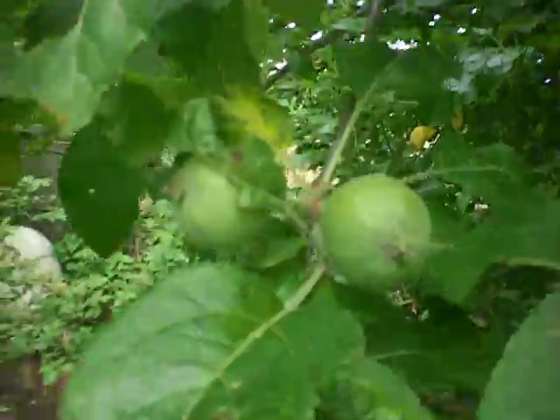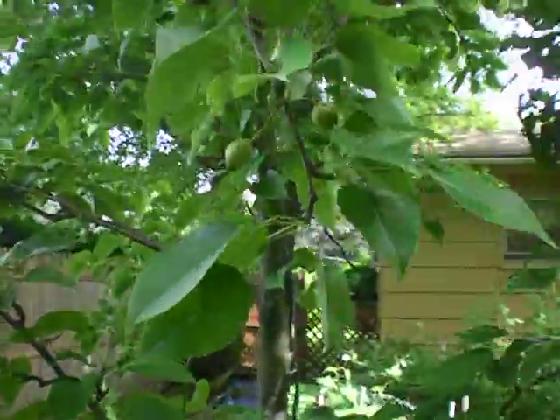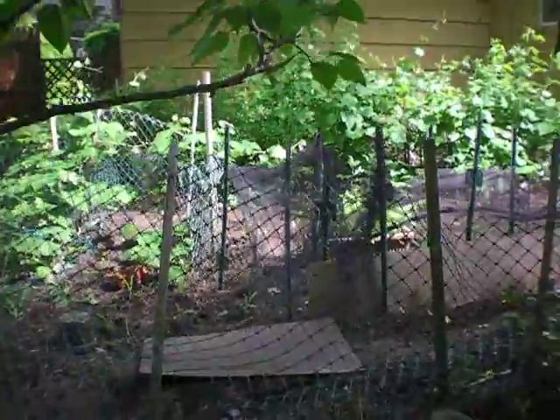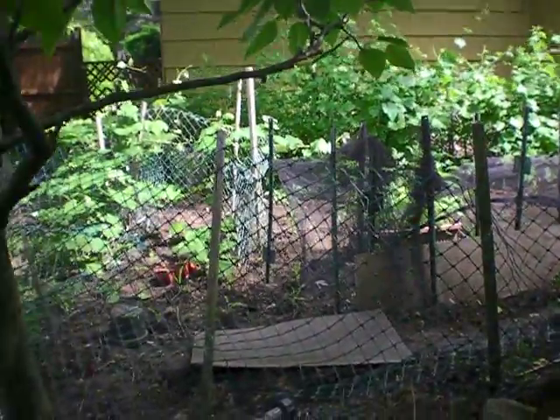We got some apples growing this year. This is our Granny Smith apple tree — got some apples growing, might be an awesome harvest season. We've also got some pears growing over here on our Asian pear tree — a lot of nice pears growing. Coming along really well.